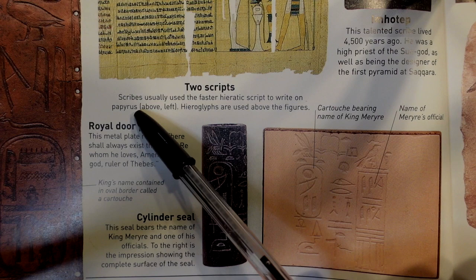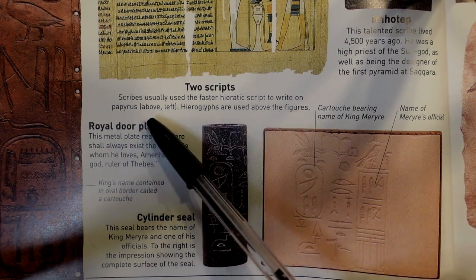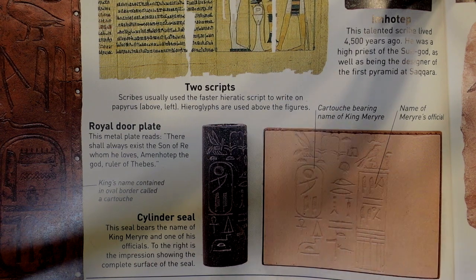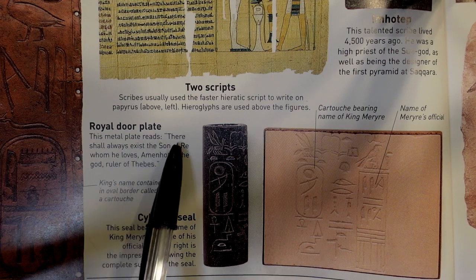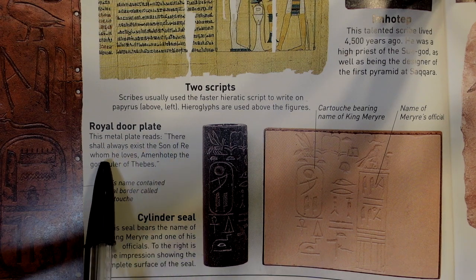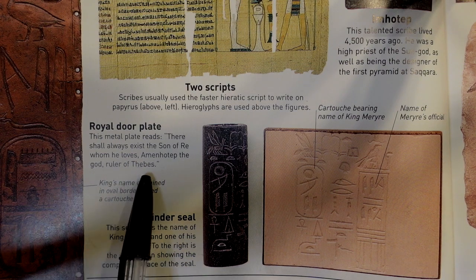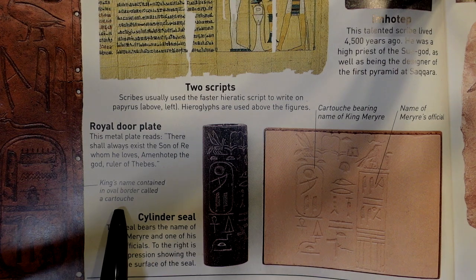Scribes usually used the faster hieratic script to write on papyrus, while hieroglyphs were used above figures. This metal royal door plate reads: 'There shall always exist the son of Re, whom he loves — Amenhotep, the god ruler of Thebes.' A king's name was contained within an oval border called a cartouche.